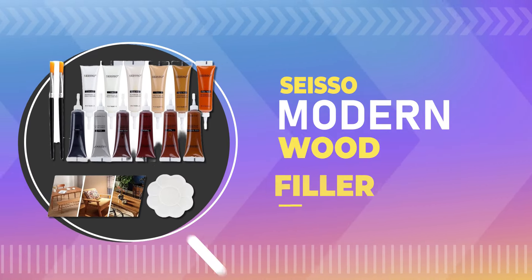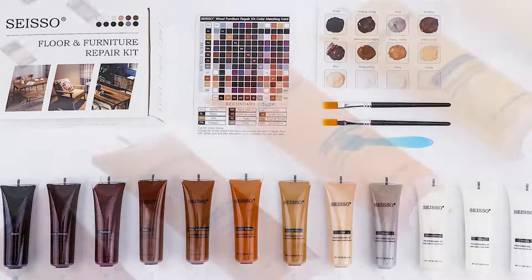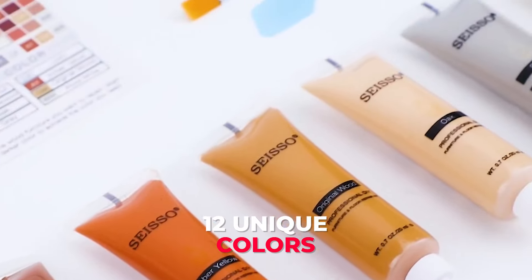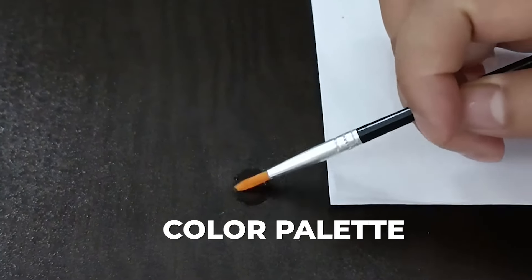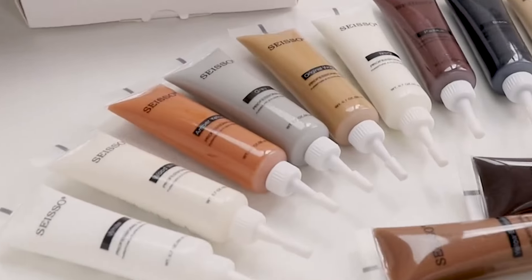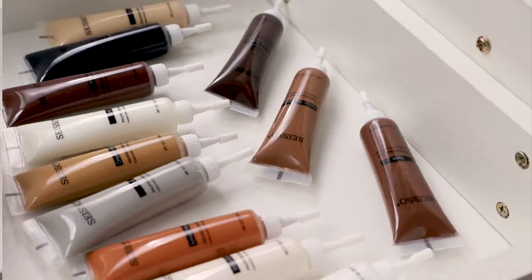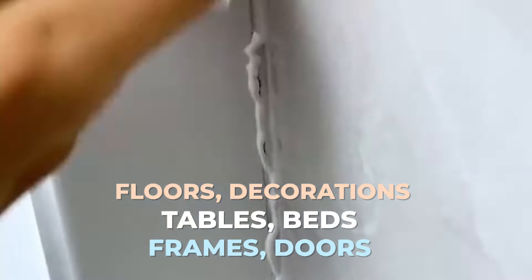Number 6: SISO Modern Wood Filler. SISO Modern Wood Filler comes in 12 unique colors, from white and ivory to black walnut and oak — a color palette that's sure to impress. It's waterproof, so no need to worry about accidental spills or moisture damage. It's a DIY dream, suitable for floors, decorations, cabinets, tables, beds, frames, doors, and more.